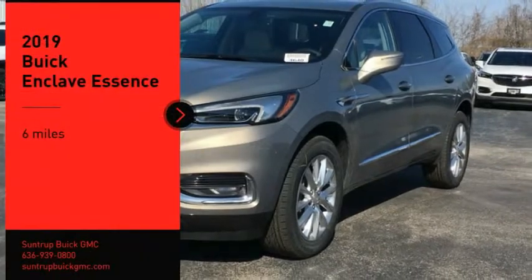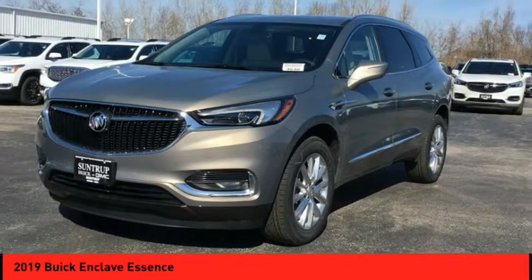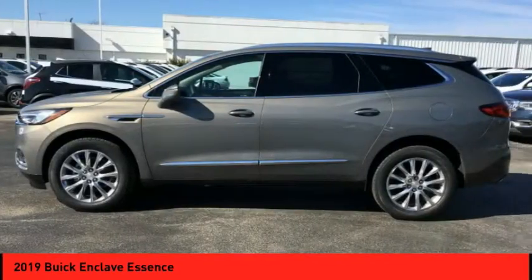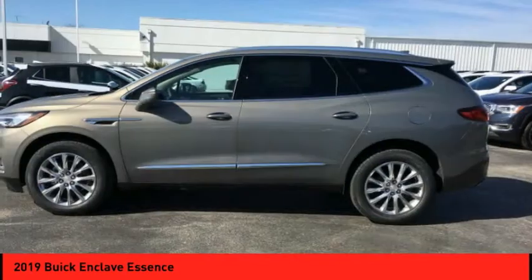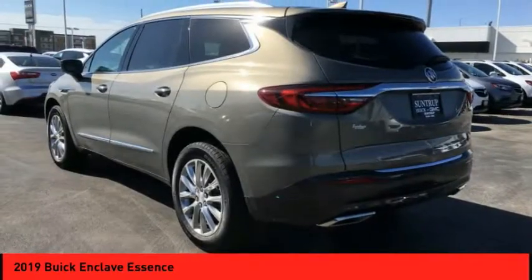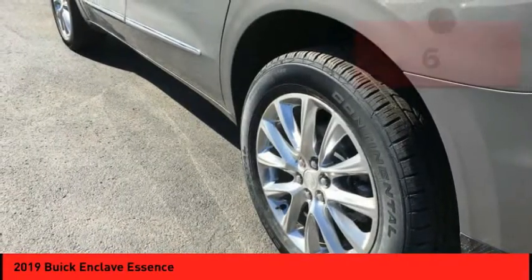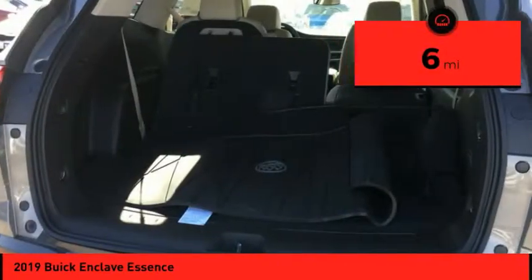We are pleased to show you the 2019 Enclave. The Enclave offers three rows of seats, standard, with seating for up to eight passengers. Not only is it roomy and stylish, but Buick really did its homework on this vehicle. They did not cut any corners. This vehicle has less than 100 miles.